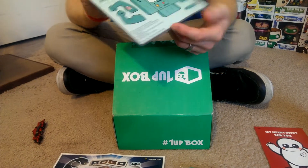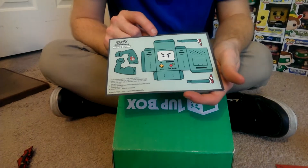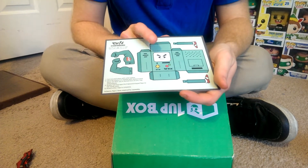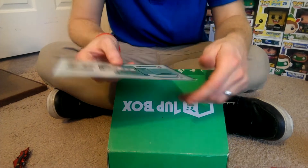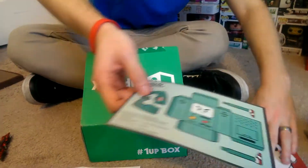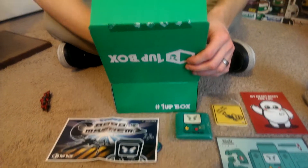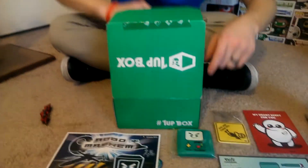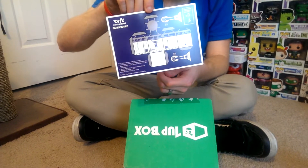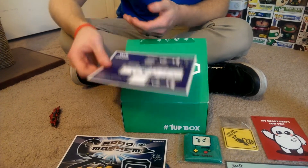We also got a paper craft buddy you can cut out and build — it's the 1-Up Box BMO. It's really cool. Nothing on the back here — oh, I guess it's green on the back. And then we also have another paper craft called Evil Companions, and it's R2-D2. I'll probably build these — that's really awesome.